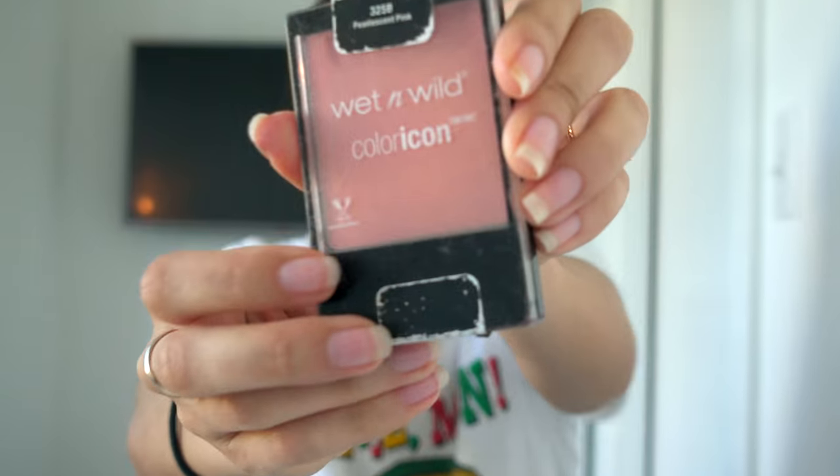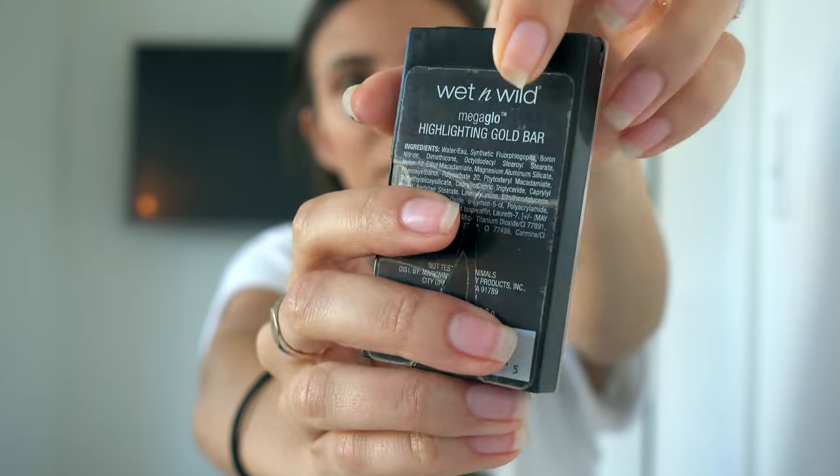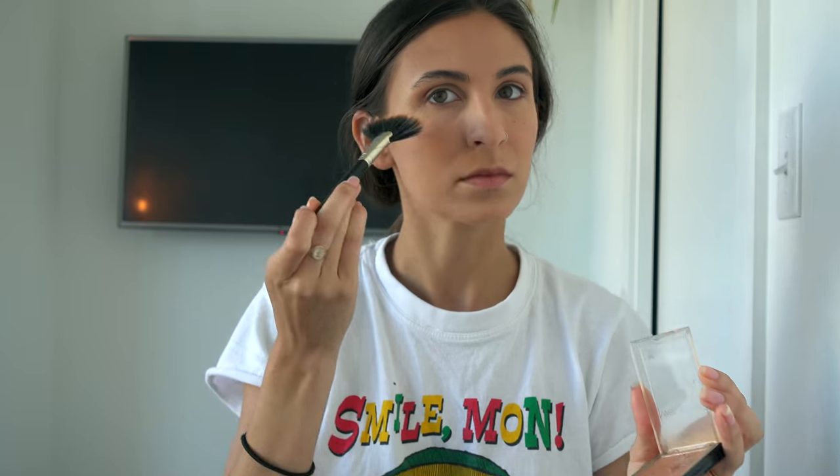I dot my jawline, no weird lines. Then Wet n Wild blush — I'm a klutz, it's fine. I also place the blush pretty much everywhere, even my eyelids. Then I use this Wet n Wild highlighter and this old brush — it looks like Bare Essentials — so it's a highlighter brush.